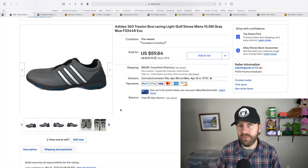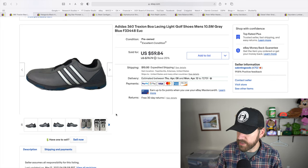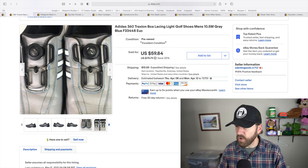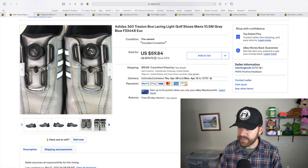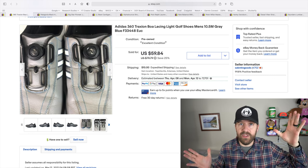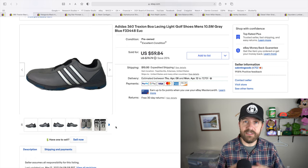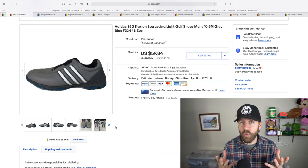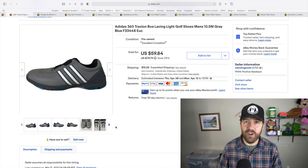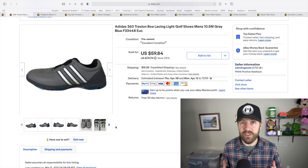These next shoes I picked up for eight dollars at Goodwill about three weeks ago — Adidas Traction 360 golf shoes. What makes them unique is the BOA lacing system. You can see the BOA lacing device right there; you just turn the knob to tighten and reverse to loosen — a simple way to get into shoes without traditional lacing. Because of that BOA device the value went up. I ended up getting a best offer of $55 on these shoes I paid eight dollars for.